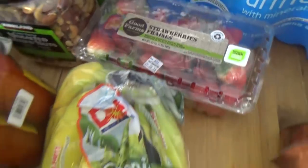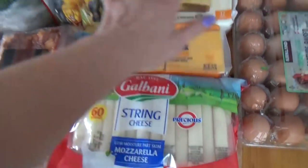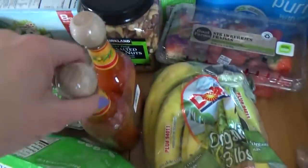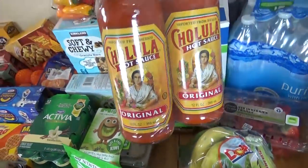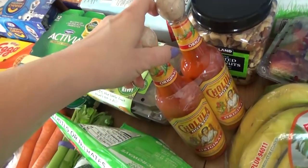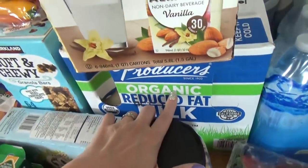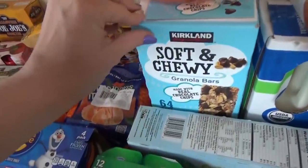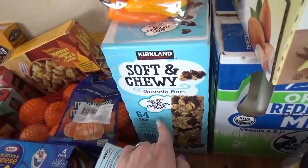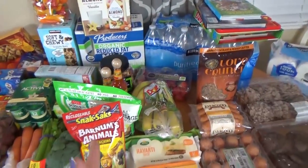We got some strawberries and bananas, Havarti cheese, cheddar cheese, and string cheese — lots of cheese, mostly for lunches and snacks. We also got some bacon and some Cholula hot sauce, my favorite, especially on my eggs. We got a container of mixed nuts for our trip, some regular milk for the kids, almond milk for me, and a box of 64 soft and chewy granola bars. Those are going to last a while. That's everything from Costco.